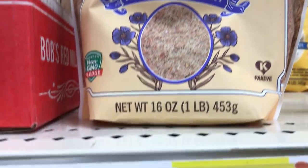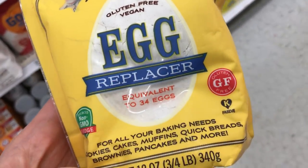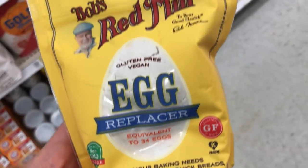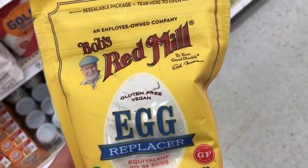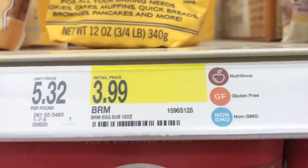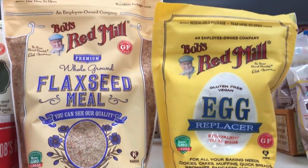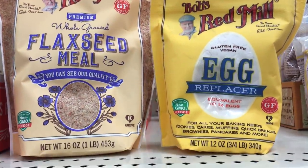And Bob's Red Mill flaxseed — I always have a bag of this in my freezer for my smoothies. And this right here is the egg replacer that I've been using, which was hard to find. I used to get it at Wegmans but then they stopped carrying it. I highly recommend this egg replacer — it's gluten-free and vegan. It doesn't say the V next to it, but the flaxseed does, but they're both vegan.